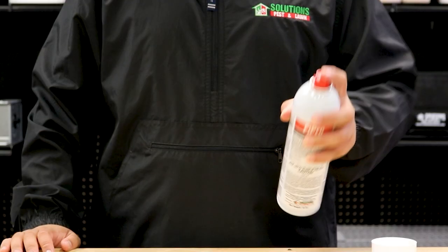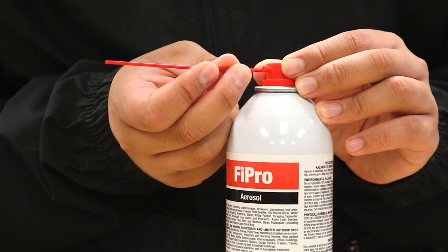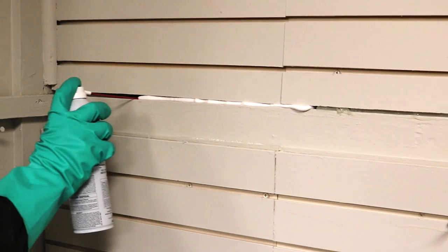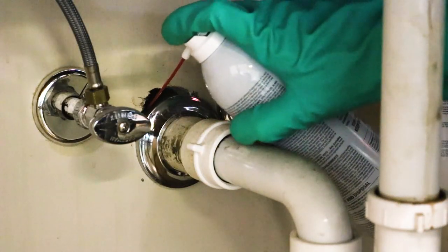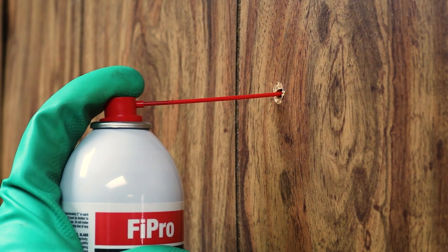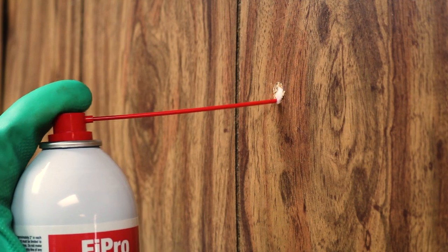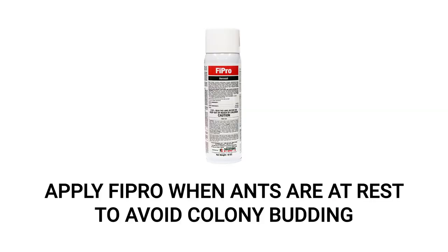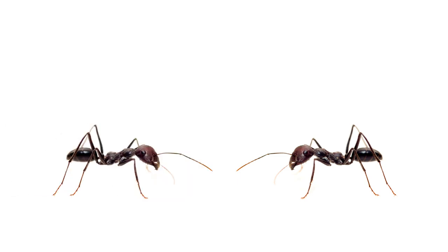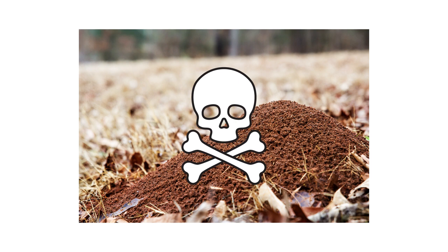To use Fipro, shake the can thoroughly, then push the included application straw into the nozzle. Spray along the lengths of cracks and crevices where you've seen ants travel, and allow the foam to expand. In voids, spray long enough for the product to expand and cover the entire surface area. After application, hold the can in place for about 8 seconds to allow the product and the straw to dispense into the treatment area. We recommend you apply Fipro when the ants are least active to avoid the colony from budding. When applied properly, ants will travel through the treated areas without detecting the product and transfer the poison to the rest of the colony. Ants affected by Fipro will die within a few hours, and you should notice a reduction in pest activity within the next two weeks.